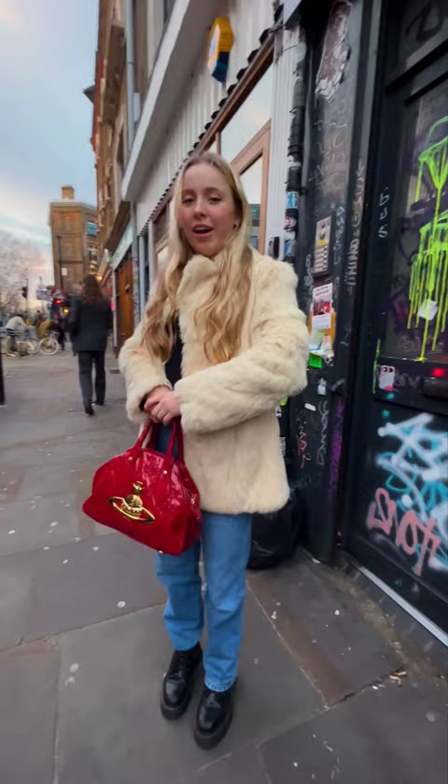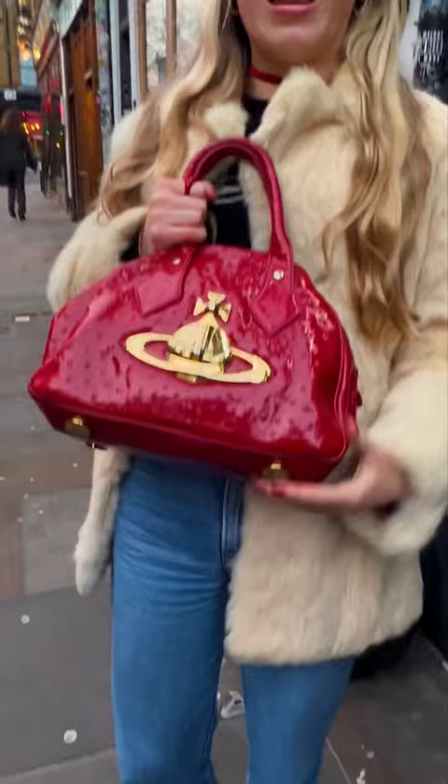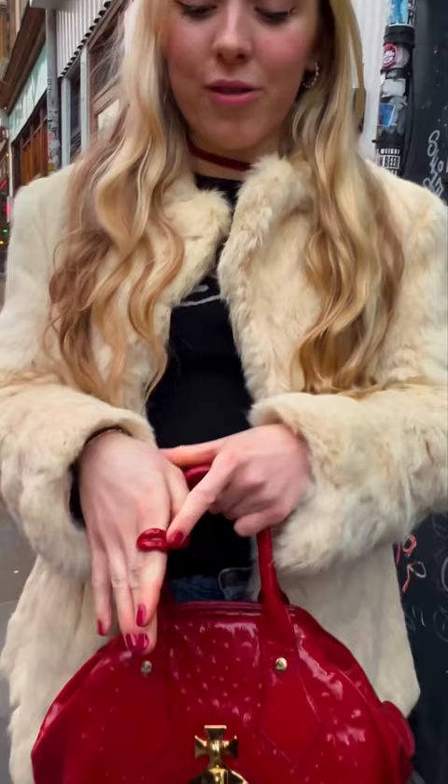Vivienne Westwood vintage bag I got for Christmas — thanks Dad. I sent the link to him, it was on Etsy, but it's quite fun and it's so nice. Hot lips ring.